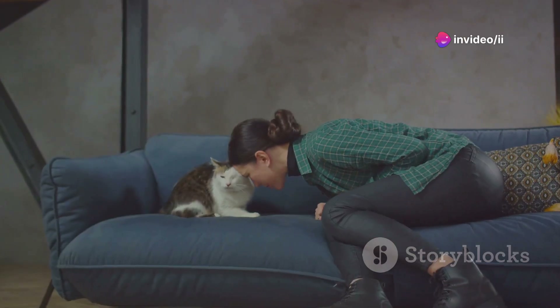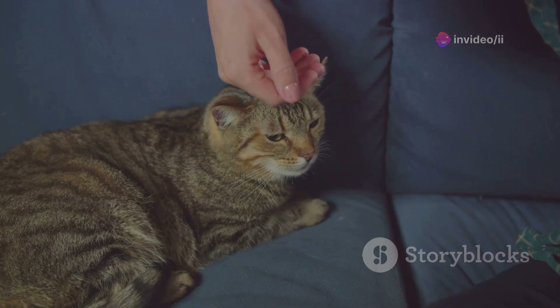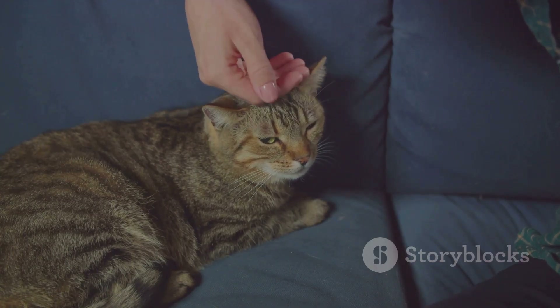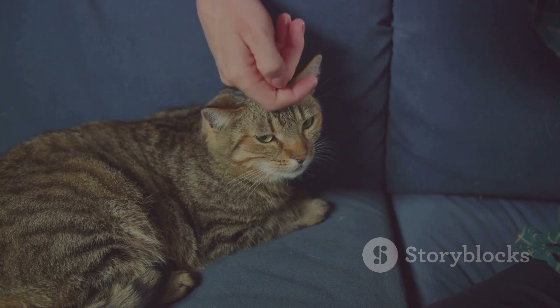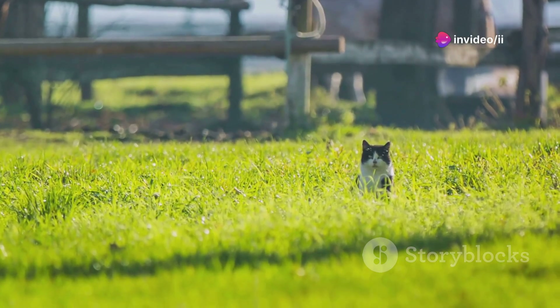Is it love? Is it instinct? Or perhaps a bit of both? We'll dissect these theories one by one. So why does your furry friend feel the need to keep tabs on you? Stay tuned as we unravel the mystery behind your cat's watchful eyes.